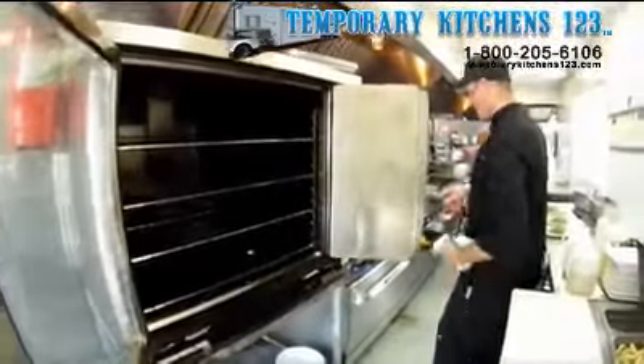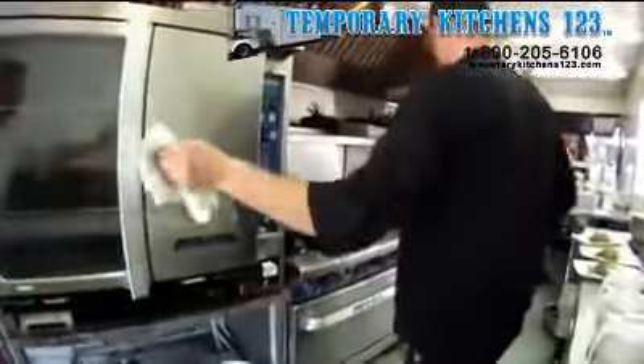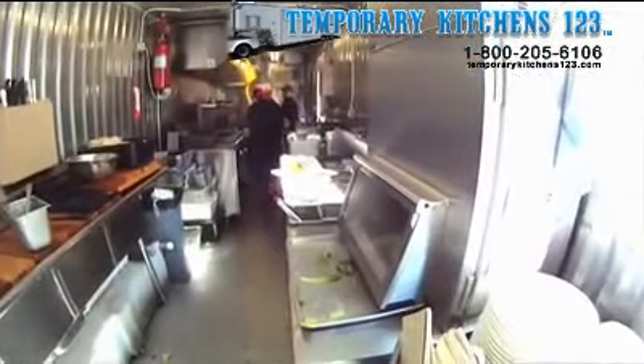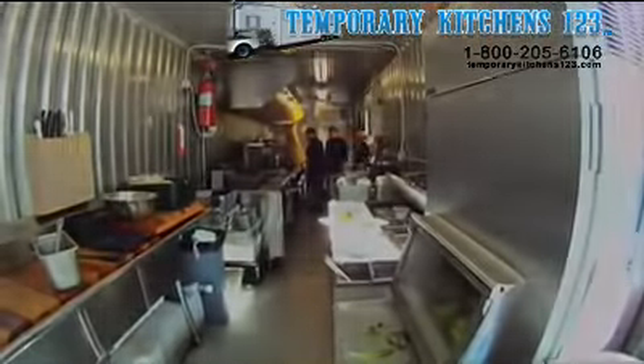The way we managed to get through this construction, and one of the things that helped us tremendously, was that 123 was able to facilitate us with the need of the 28-foot and the 40-foot kitchen, including the dishwasher. This is a very helpful way to get through your construction without having to close and without having your customers suffer.